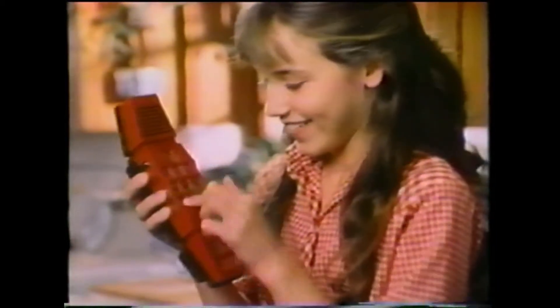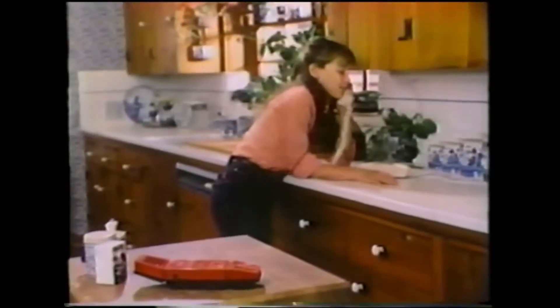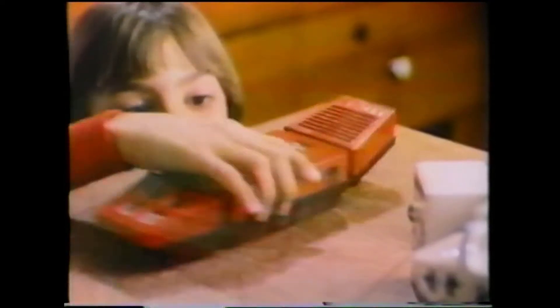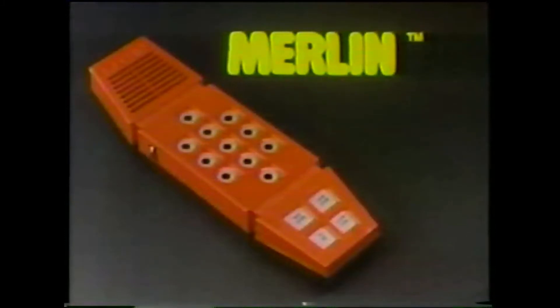Merlin's a game that you can play six different ways. Some like to play tic-tac-toe, others can test their skill at Echo, some play a tune on Music Machine, or try to play Blackjack 13. Merlin is six electronic games in one — it's really fun for most everyone in the family. Six penlight batteries not included. With lights and sounds, it's games in one. Merlin: six electronic games in one, from Parker Brothers.